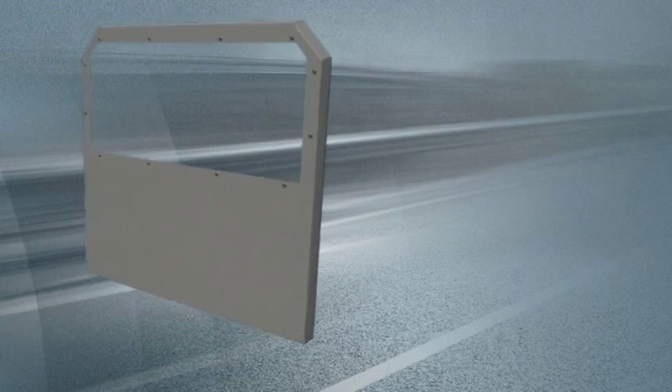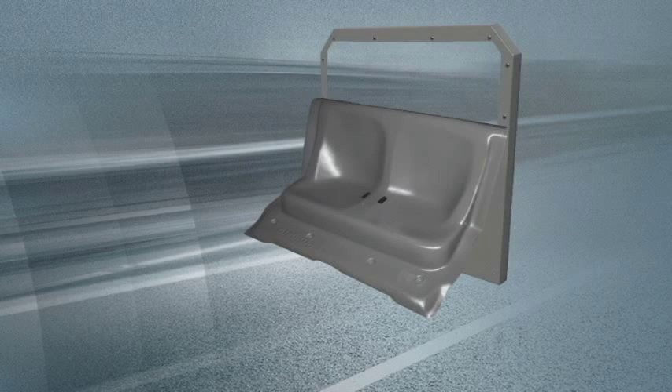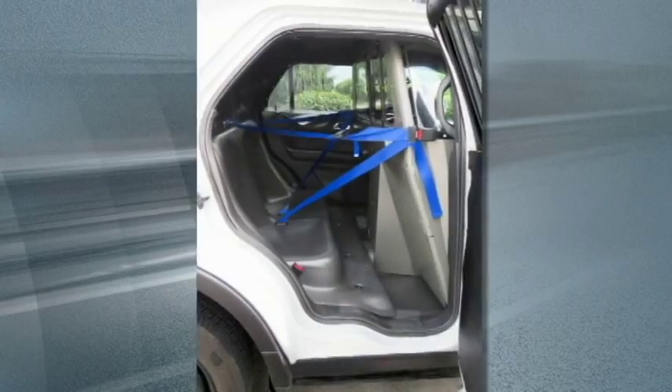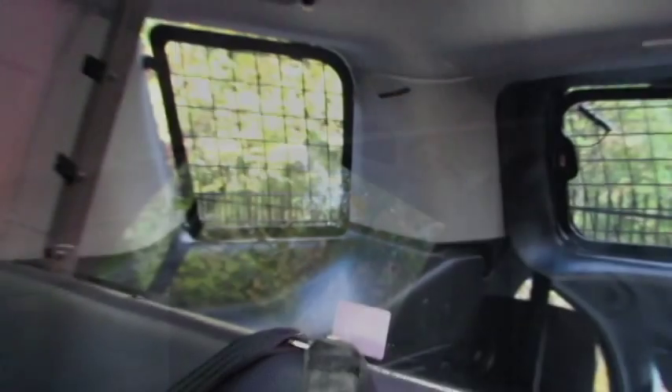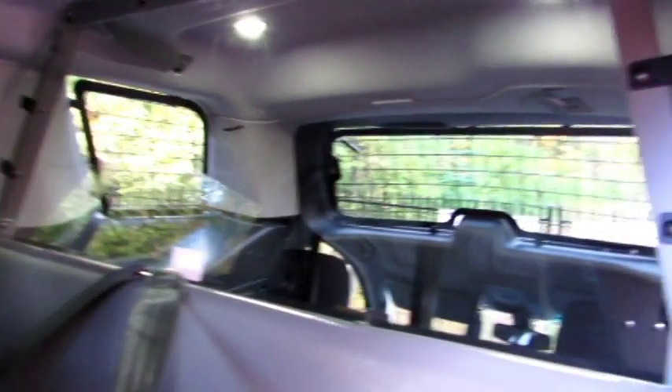ProGuard's cargo barriers have a durable charcoal gray powder coat finish that matches our seats, floor pans, and prisoner transport partitions, brightening up the prisoner compartment and giving an overall consistent look. They are available in two window options that will not impede the driver's rear window visibility.